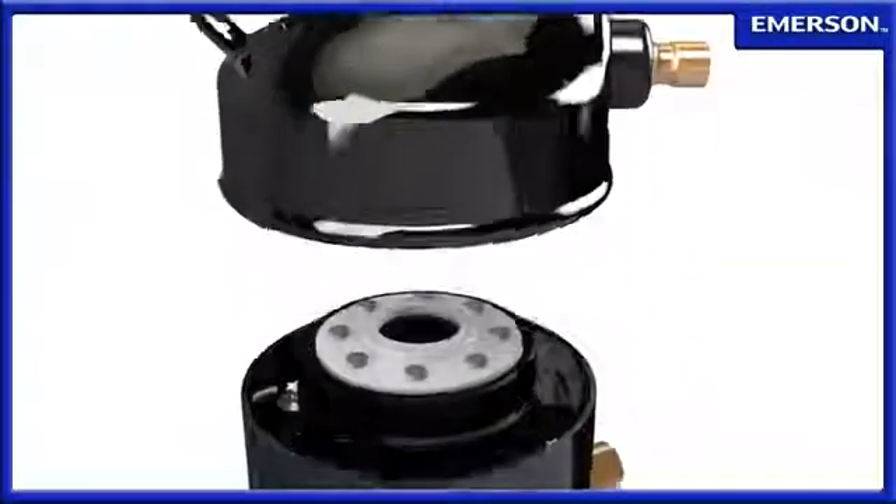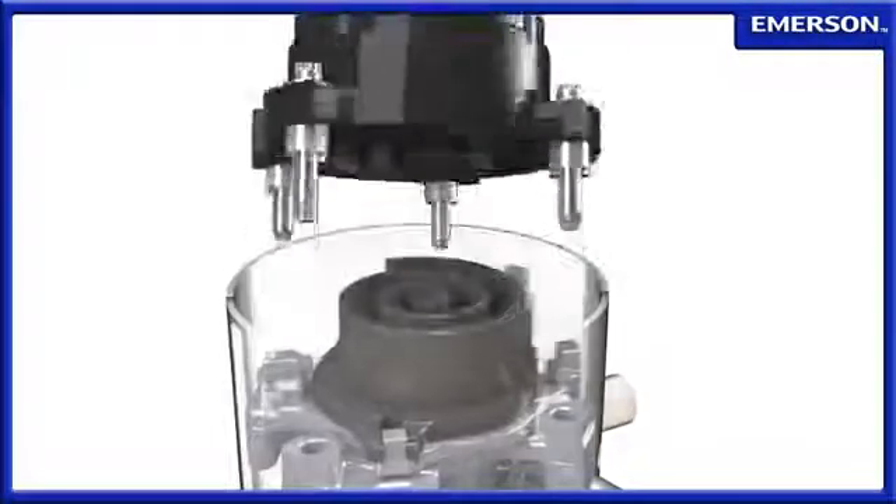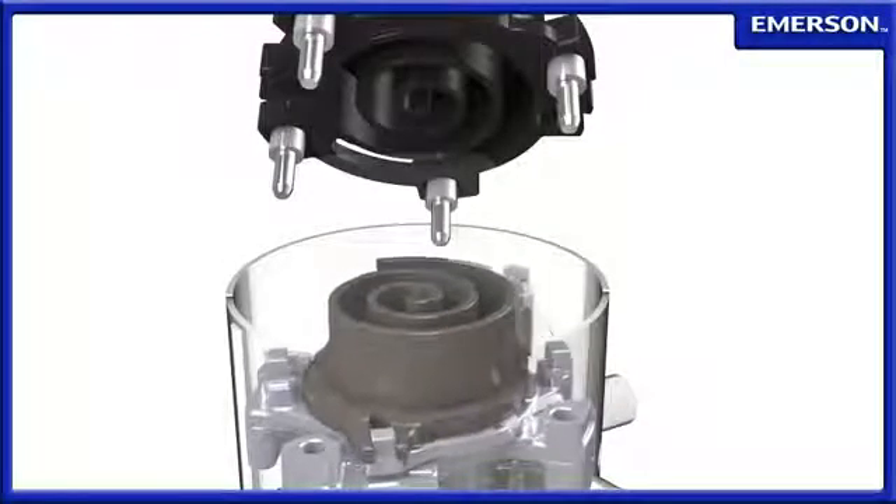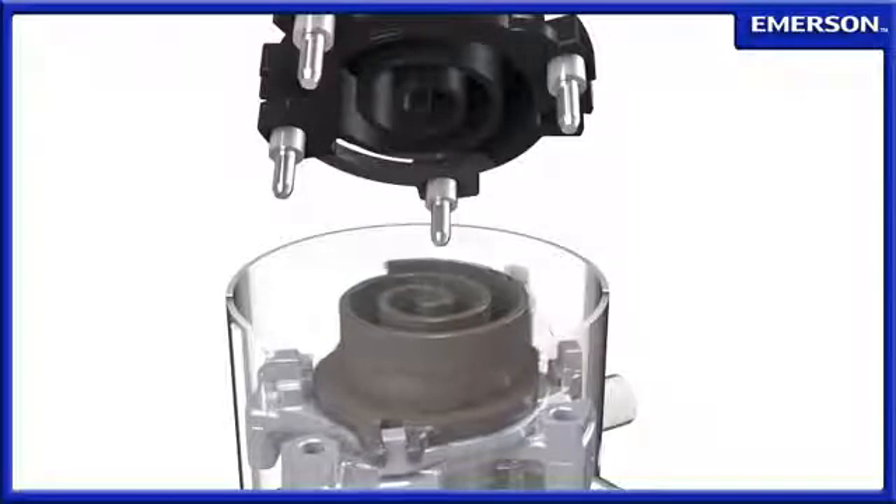Now, Emerson has developed a breakthrough in comfort and energy savings with the Copeland scroll variable speed compressor. Heating or cooling capacity is regulated through precise motor speed control, a highly efficient and effective way of maintaining an optimal indoor environment.